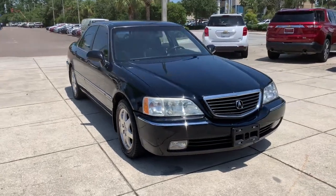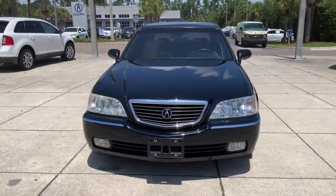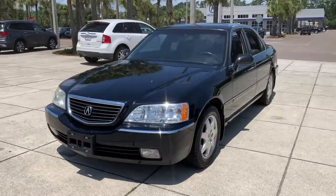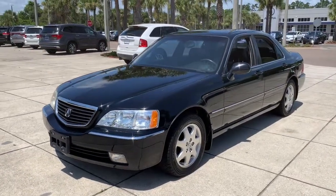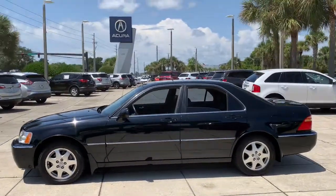Enjoy the view of this 2002 Acura RL. With less than 110,000 miles on the odometer, this vehicle provides excellent value. Prepare to take your driving pleasure to new heights and enjoy the best of modern efficiency and style.